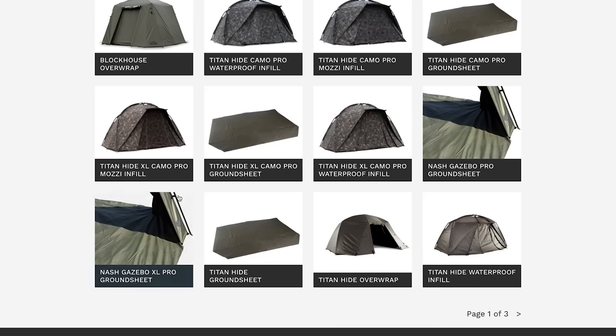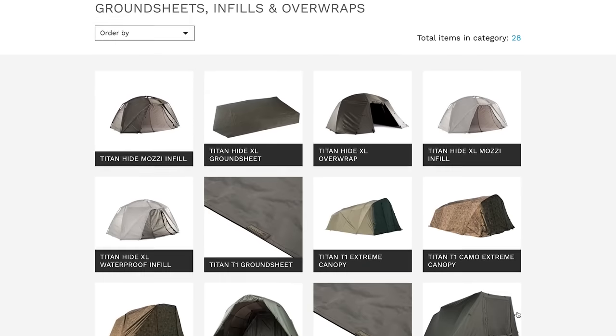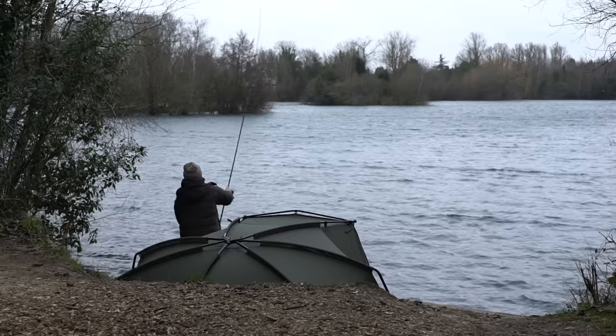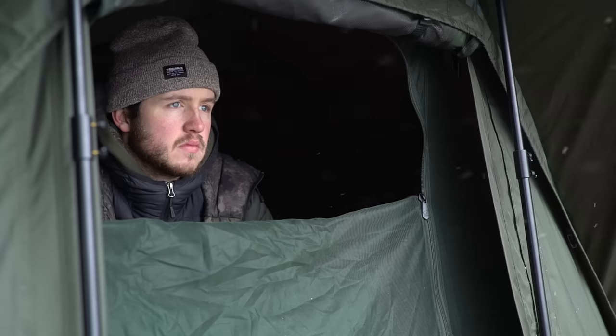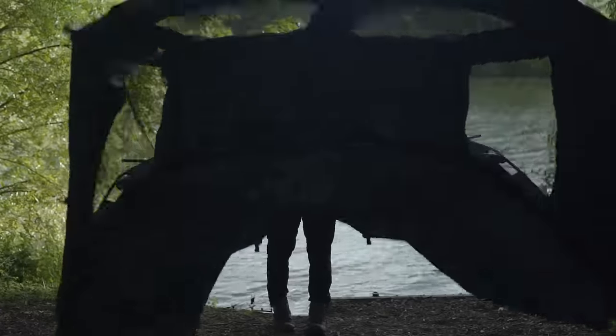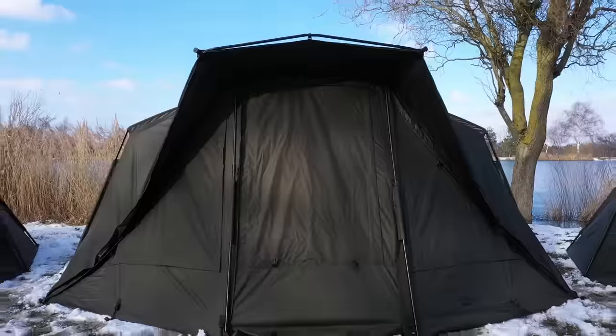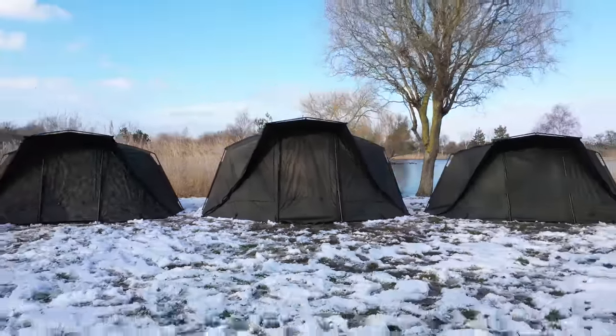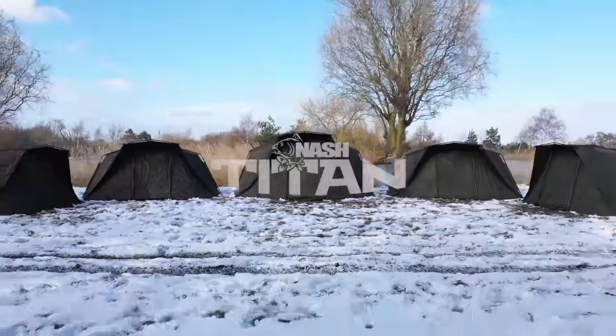The Titan range has evolved over three decades of development and refinement to keep pace with the demands of the modern carper. Whilst the sport has changed, the conditions we face have not, making the strength, stability, speed and versatility of the Titan design the same winning formula today as they were when Kevin first invented this unique shelter. The Nash Titan.